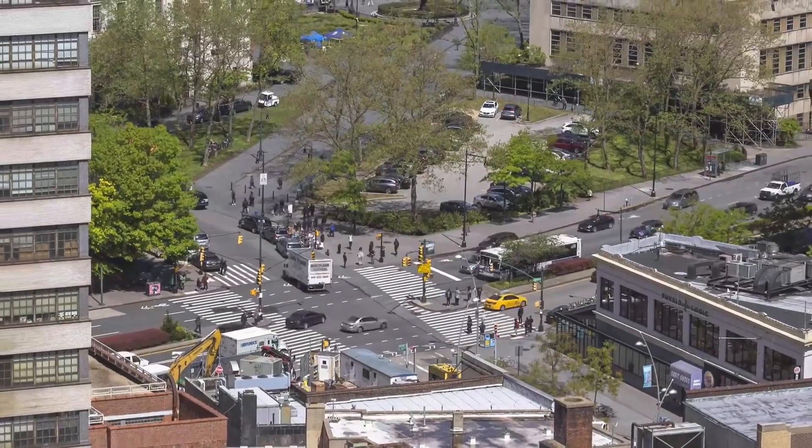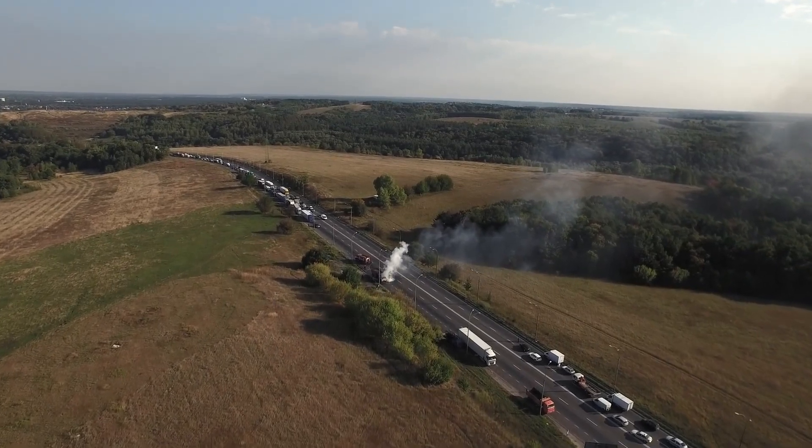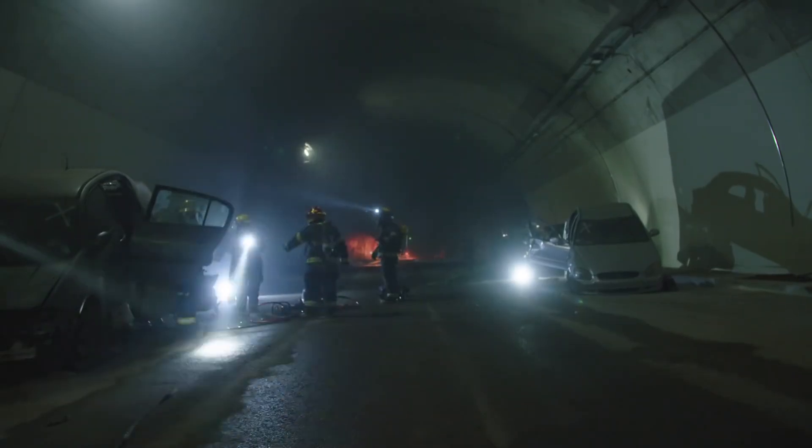Every year thousands of people lose their lives or are seriously injured in crashes on European roads. Many casualties are vehicle occupants, but pedestrians, cyclists and motorcyclists are also frequently affected.